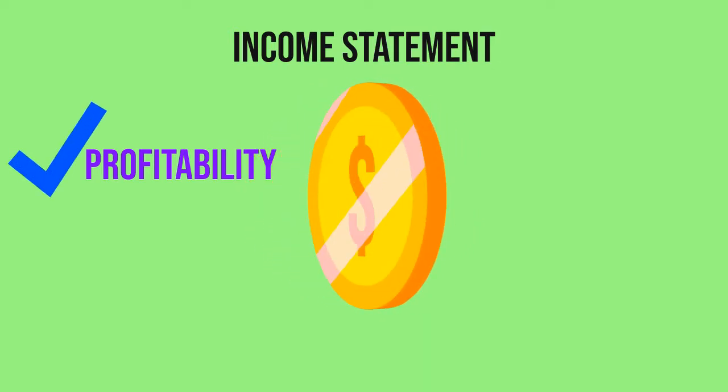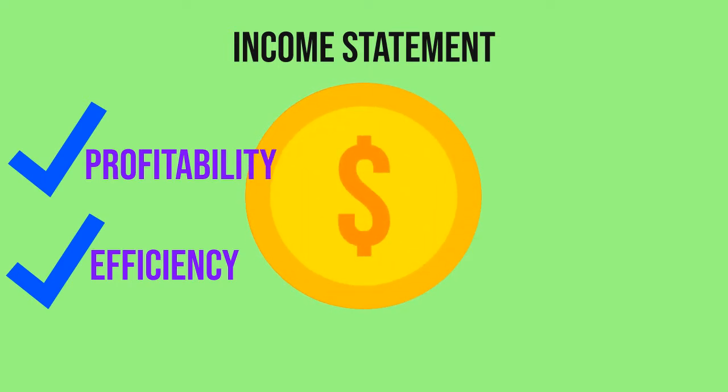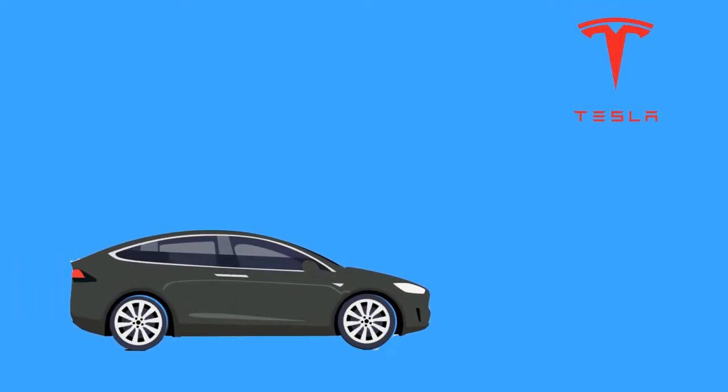This income statement also helps investors analyze and determine the efficiency of the business in translating expenses into revenues. It also shows us the ability of a company in generating earnings in the long term. There is some important information shown on the income statement. Let us go through an example to understand more.